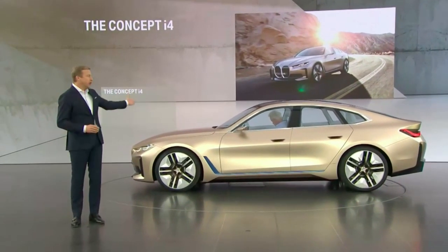Ladies and gentlemen, the Concept i4. This 4-door BMW Grand Coupé is fully electric and just as fascinating as fast as it looks.